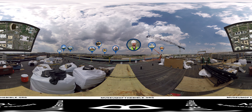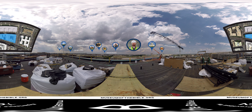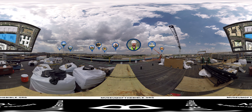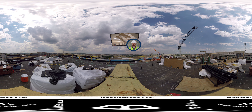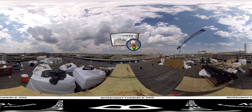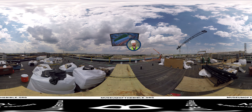The Museum of the Bible is located just off the National Mall and has amazing views of both the Capitol Dome and the Washington Monument. At 430,000 square feet the museum is a truly impressive building. It includes eight floors, a rooftop garden, lecture hall and theater, classrooms, banquet halls, research facilities, and a whole lot more.